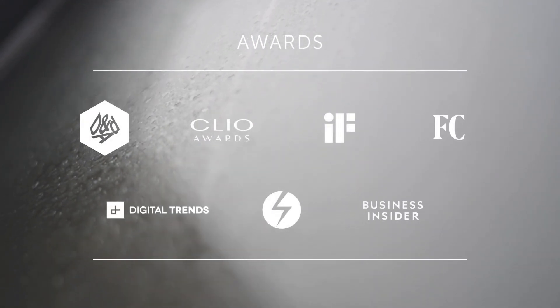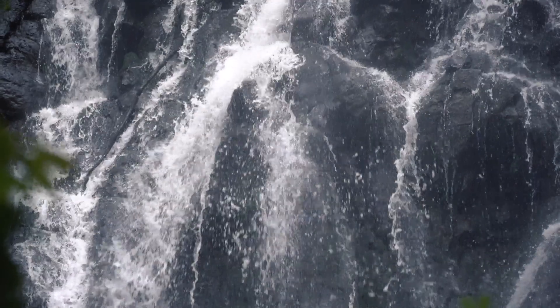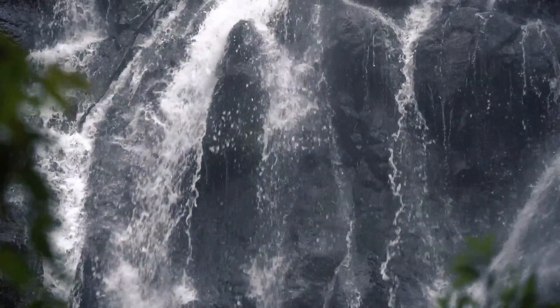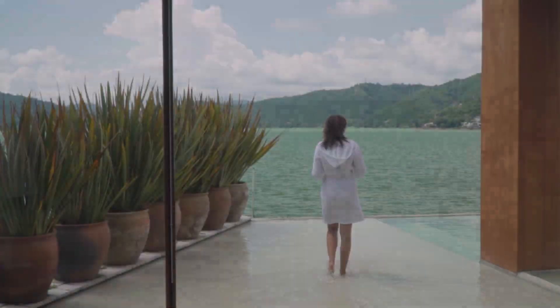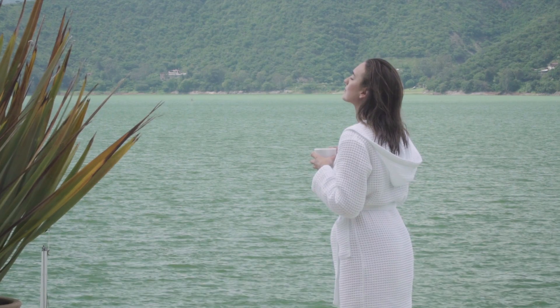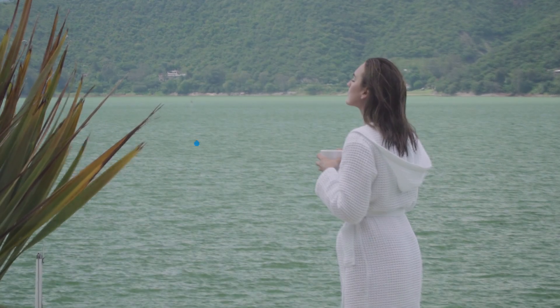We promise you your shower will never be the same. Together the Nebbia community has already saved over 100 million gallons of water and we're just getting started. At Nebbia we're not just building products, we're building a movement. We hope you'll join us.